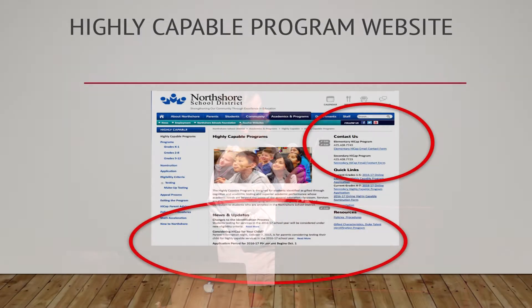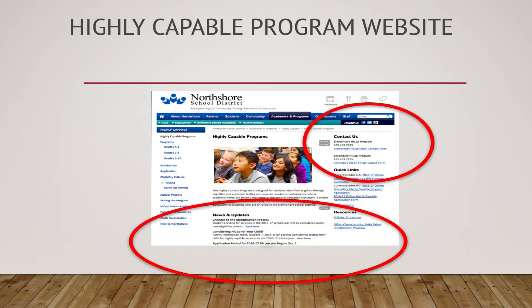There's our contact information — phone numbers, emails. Anything that is new, hot off the presses, any information that we know, it's under news and updates. So anytime you're looking for something that might be going on or you've heard is happening, that's your first place to check. That is the most up-to-date information for you.